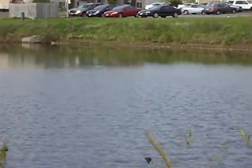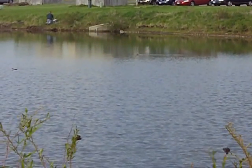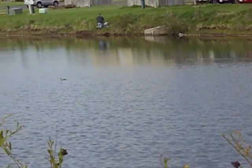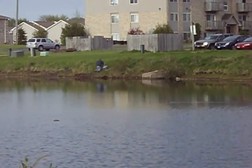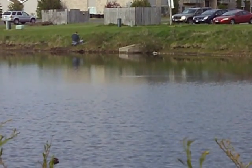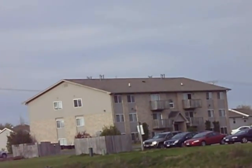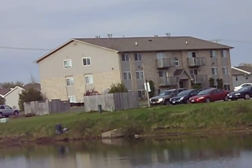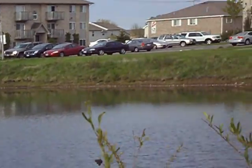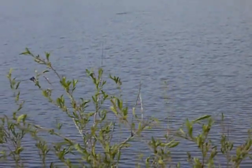I've lost sight of them for the moment. There's one out there, and another, if you can see them. When I first saw them, I thought they were ducklings, but ducklings don't behave in this way. I've had to use binoculars to get a good look at them, because unfortunately I don't have a telephoto lens. Here's another over there.